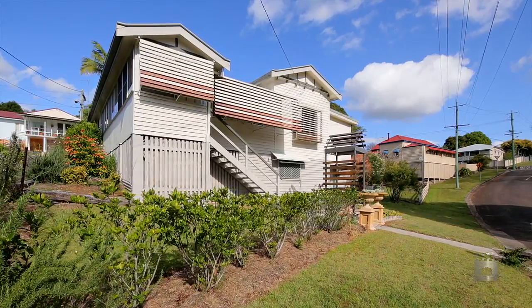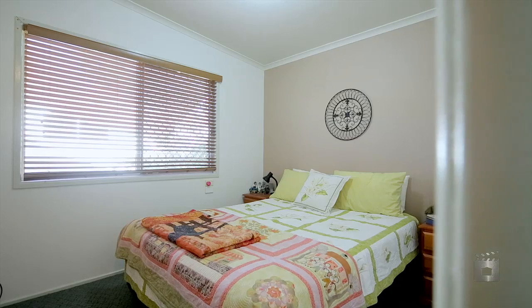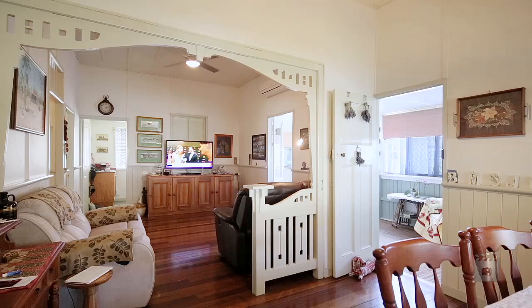It's not often you find homes that have everything you're looking for, plus so much more. The upstairs includes three good-sized bedrooms, master with walk-in wardrobe and ensuite, office and an open-plan living and dining area with separate kitchen.